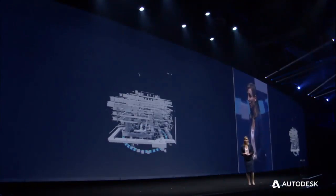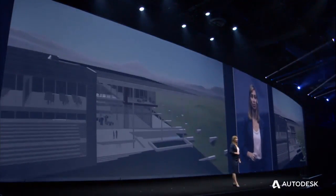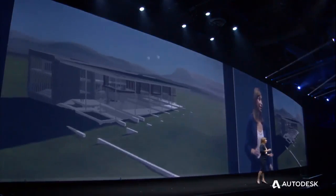This is an incredible time to be in the construction industry. This has been an amazing journey over the past two years, and I know it's just the beginning. To summarize, I have three pieces of advice for you. First, start small.